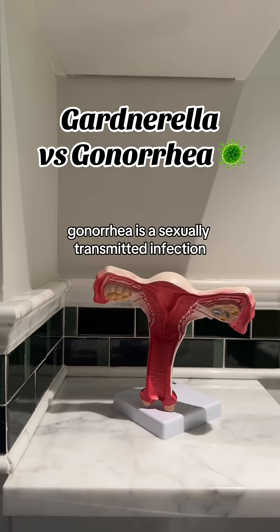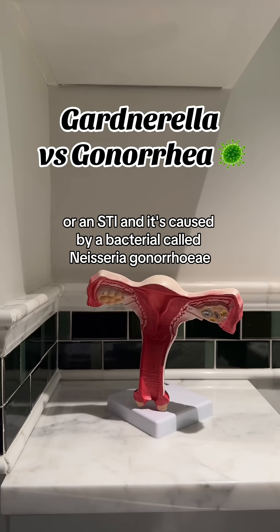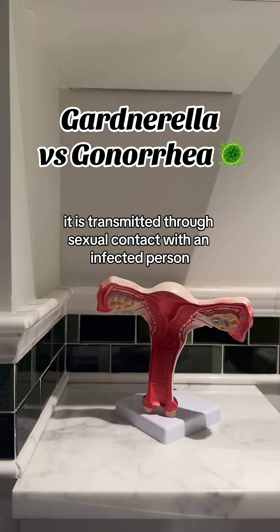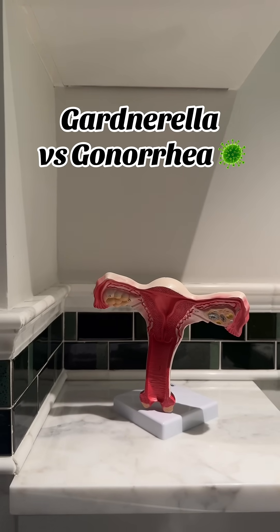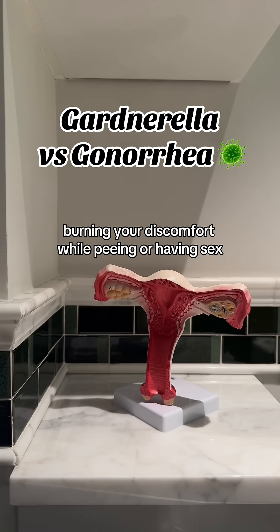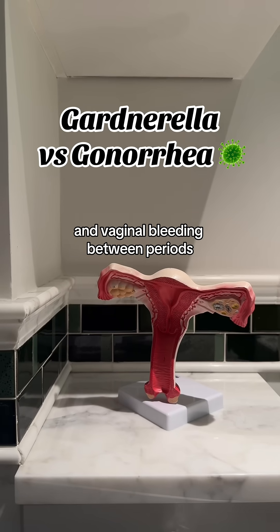Gonorrhea is a sexually transmitted infection, or STI, caused by a bacterium called Neisseria gonorrhoeae. It is transmitted through sexual contact with an infected person. Common symptoms of gonorrhea are green or yellow vaginal discharge, burning or discomfort while peeing or having sex, pain or tenderness in the lower belly, and vaginal bleeding between periods.